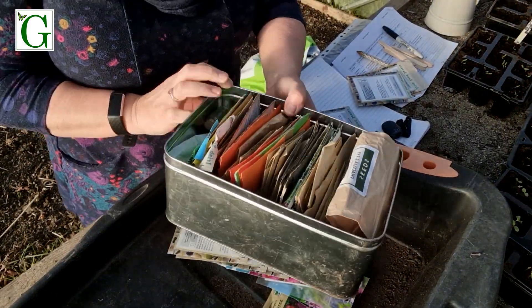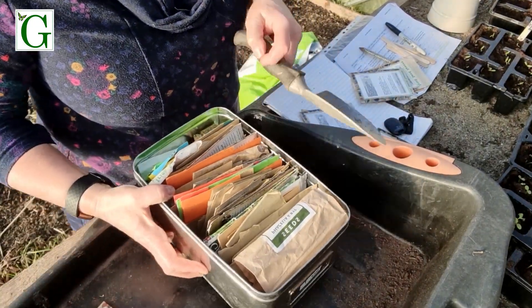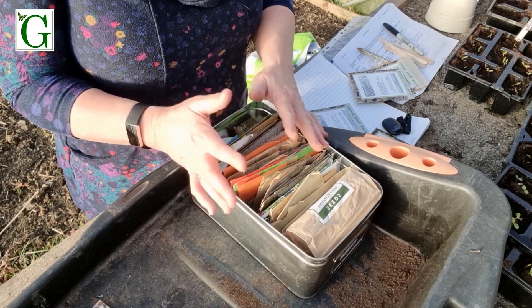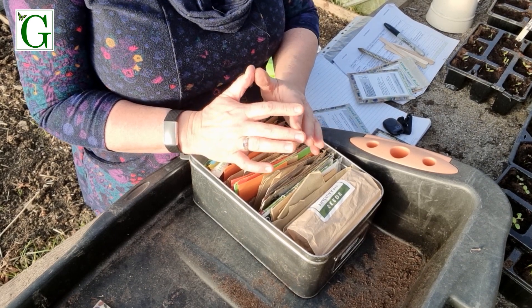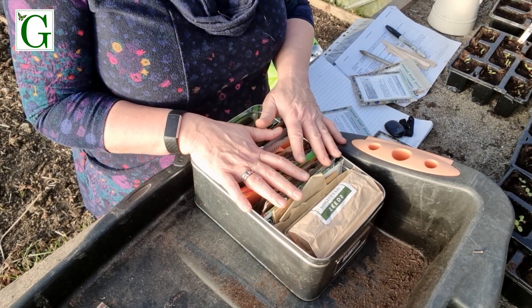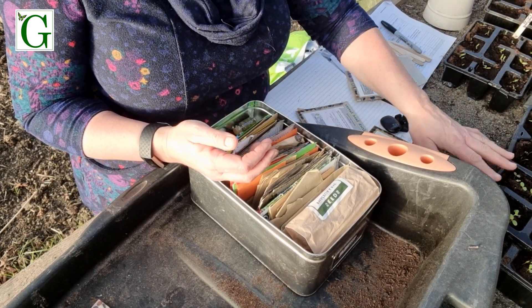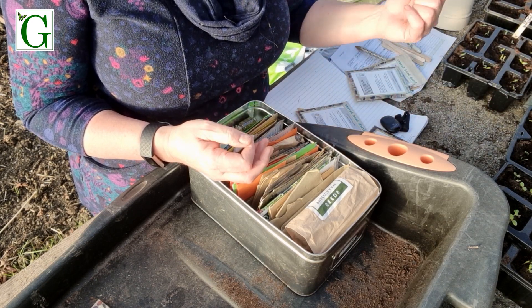I've been looking through my tin today at what I can actually sow, and still not a huge amount of things yet. You can see my tin is bursting to go here, but as I've mentioned before we do live 305 metres above sea level so I'm always slightly cautious and go a little bit later before I plant things. There's no point planting anything if I haven't got anywhere for it to go outside, and usually I'll be thinking about planting something and it's going out six weeks later — so what I plant now I'll be planting out in mid-April.